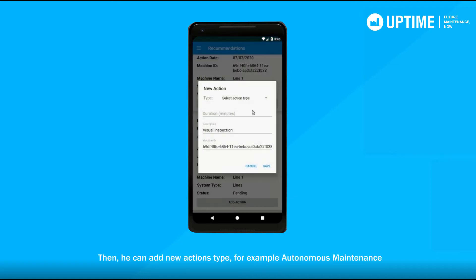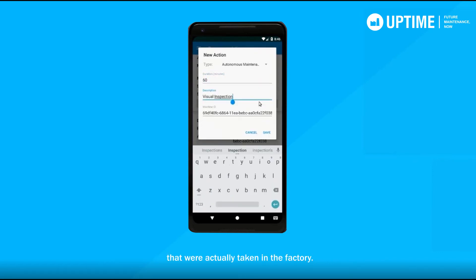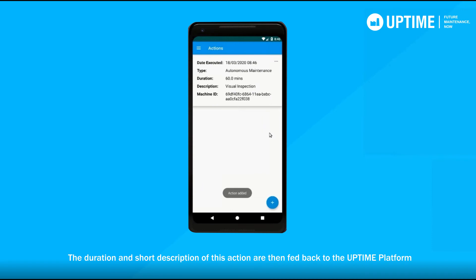He can add new actions related to autonomous maintenance that were actually taken in the factory. The duration and the short description of this action are then fed back to the Uptime platform to improve the future prescriptions, allowing the system to always learn from the actual actions that were taken.